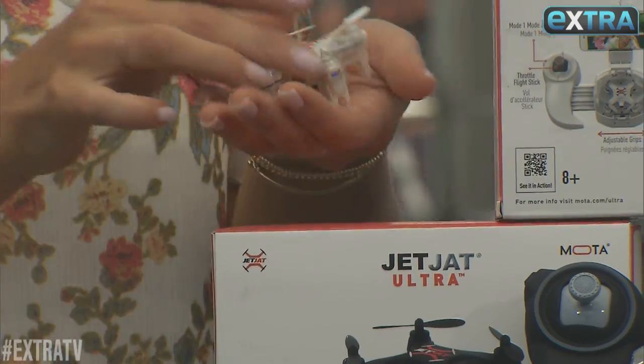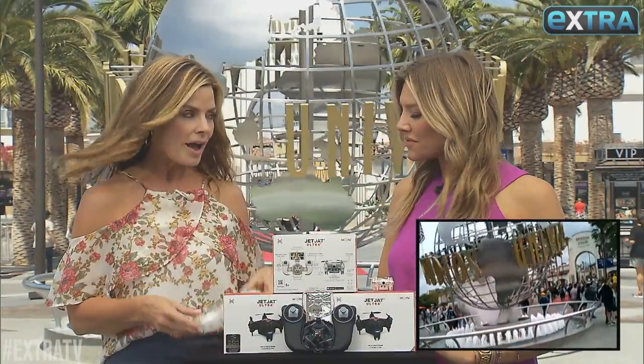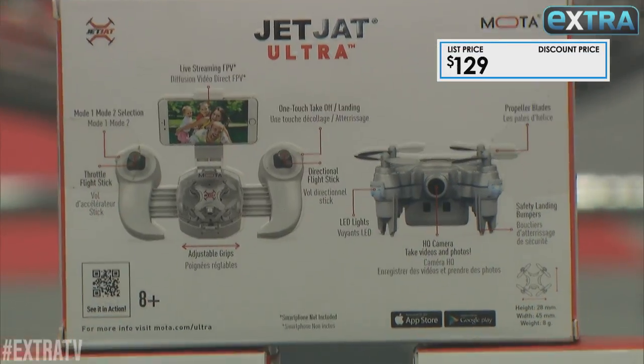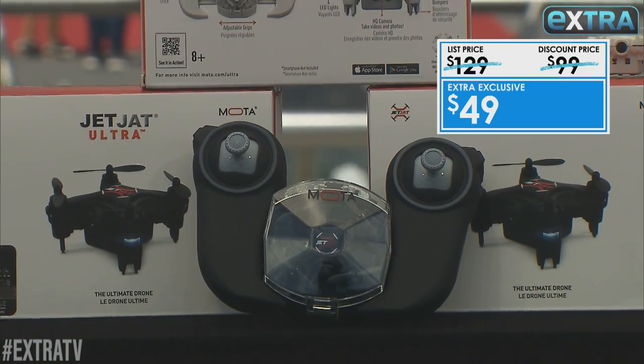This JetJat Ultra drone is a powerful palm-sized drone that's insanely fun to fly and captures high-quality video right to your smartphone. It's the world's easiest drone to fly — just toss it in the air to get started. This normally goes for $129, but our Extra exclusive is just 49 bucks.